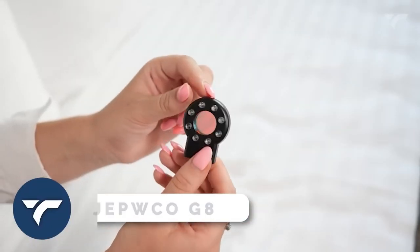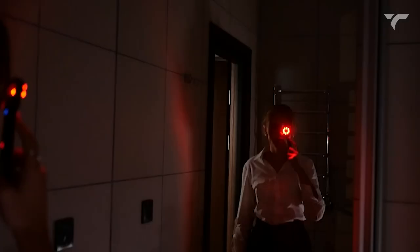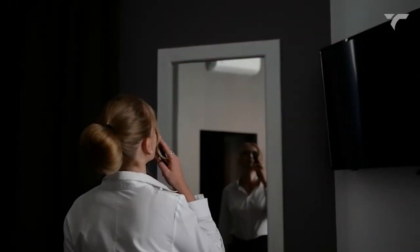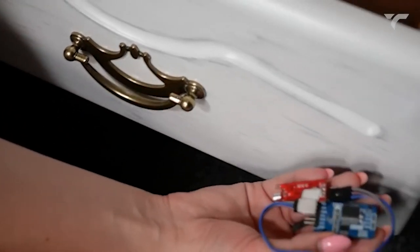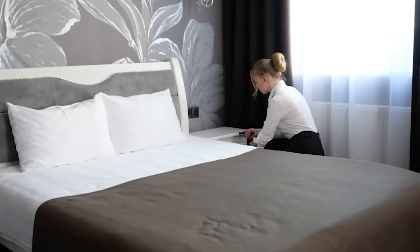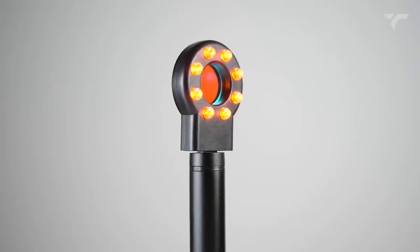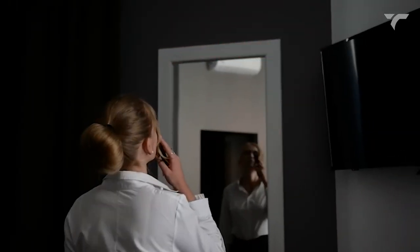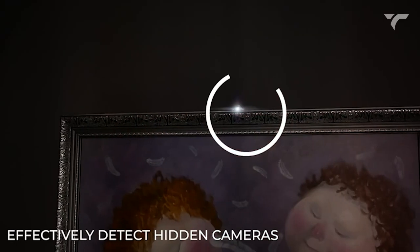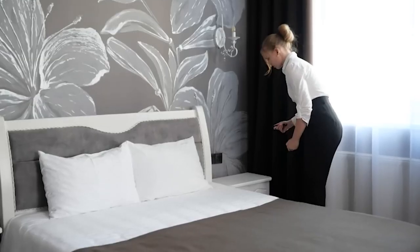JEPWCO G8 Elite — the G8 Elite portable wireless hidden camera detector takes your privacy safety to the next level. With four professional modes and advanced detection technology, this device can detect wired and wireless hidden cameras, eavesdropping devices, GPS locators, and more, effectively preventing privacy leaks. Its portable design makes it easy to carry, weighing only 25 grams and 75% smaller than a standard bug detector. Enjoy 25 hours of working time and accurate detection. Protect your privacy and live a safe, happy life with this detector. It costs $69.